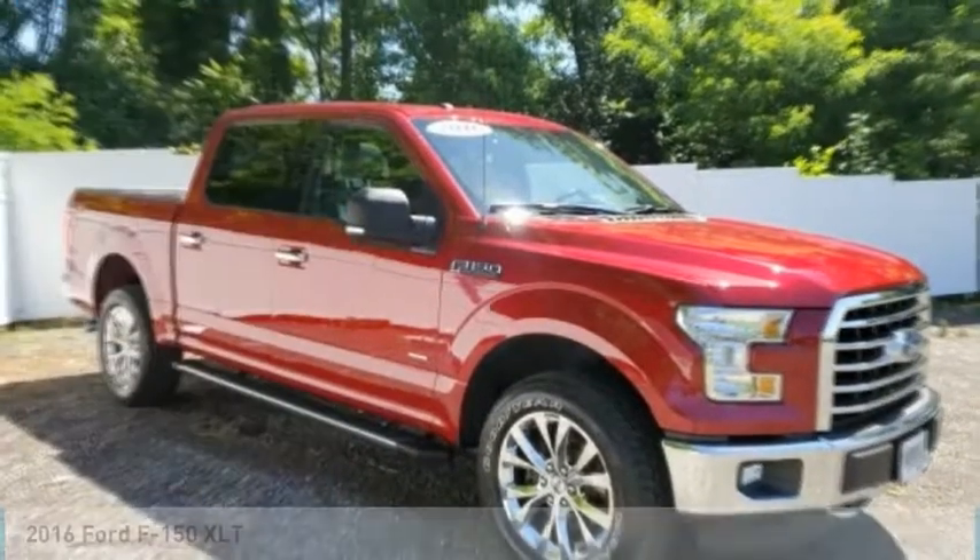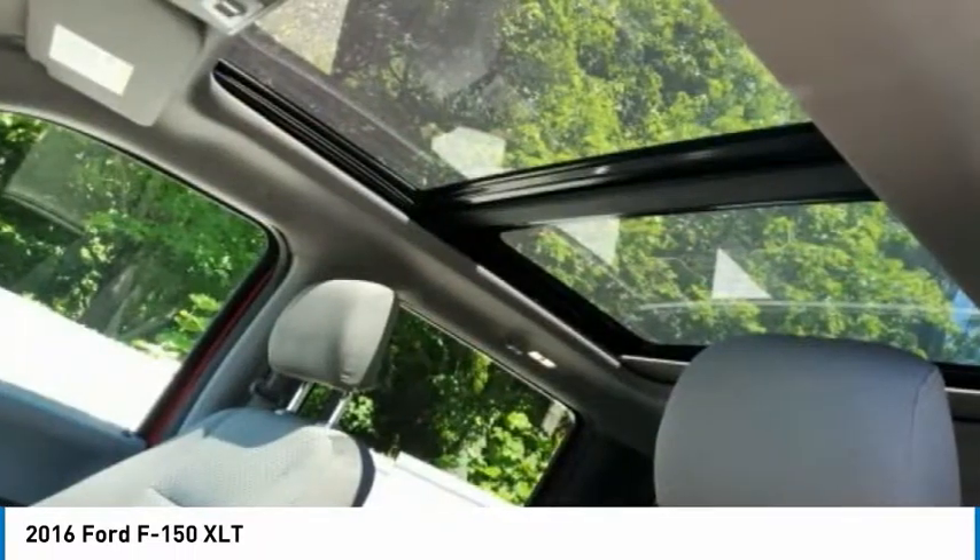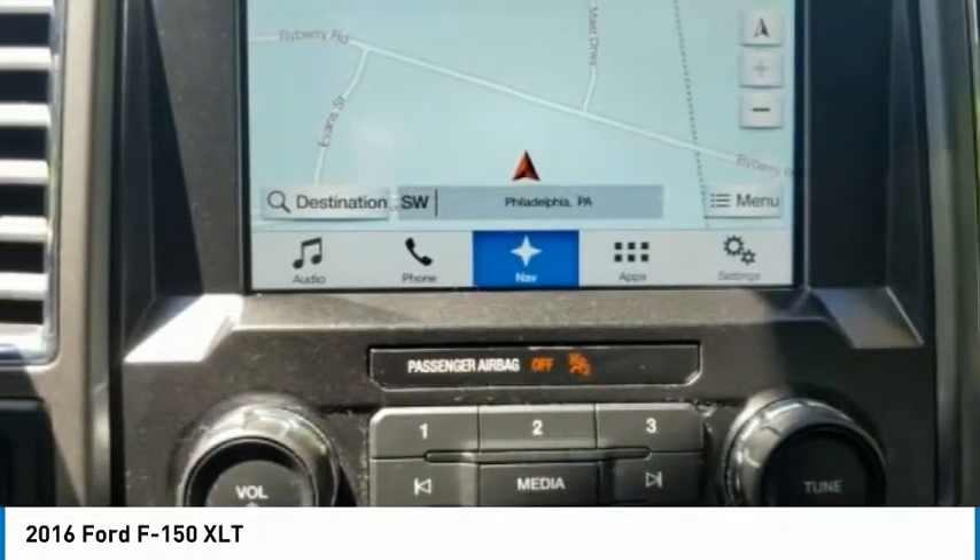Ride in the 2016 F-150. A Ford F-150 knows how to handle any situation. It's built to follow orders. No whining.